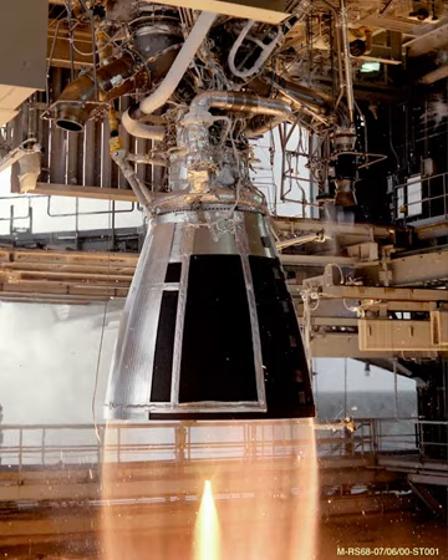It is the first ever steering engine to use the staged combustion cycle, and as such is the basis for a family of planned engines for the MIAC launch vehicle family. The engine itself is built like a hollow cylinder, with a cylindrical space in the center so the RD-120 nozzle can pass through.